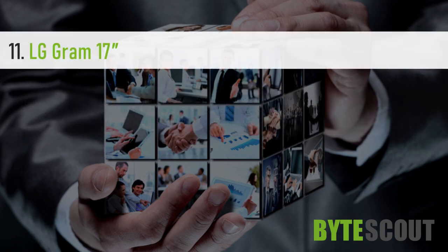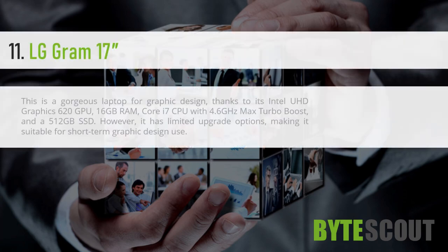LG Gram 17 inches. This is a gorgeous laptop for graphic design, thanks to its Intel UHD Graphics 620 GPU, 16GB RAM, Core i7 CPU with 4.6GHz Max Turbo Boost, and a 512GB SSD. However, it has limited upgrade options, making it suitable for short-term graphic design use.